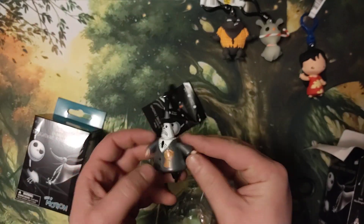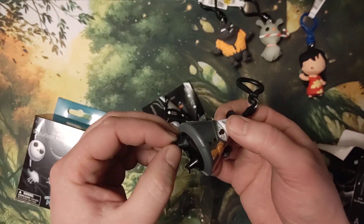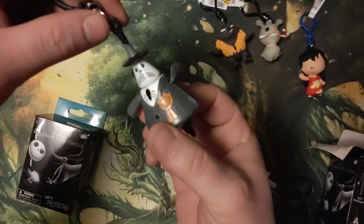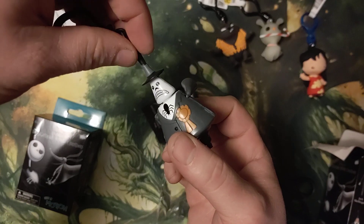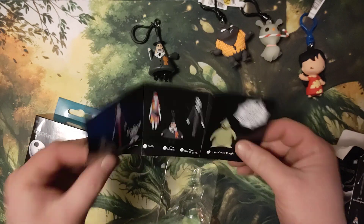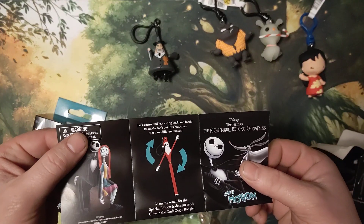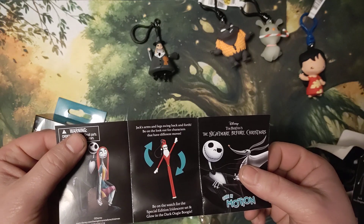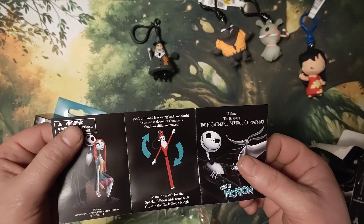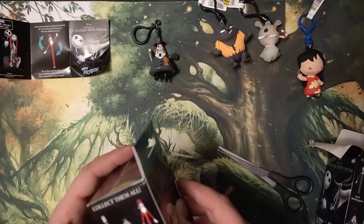Wow, these are not rubber like the others — this is hard plastic, and the legs and everything move. Too-faced politician. Jack's arms and legs swing back and forth. Be on the lookout for characters that have different moves, and be on the watch for the special edition iridescent set and glow-in-the-dark Oogie Boogie. That would be cool!